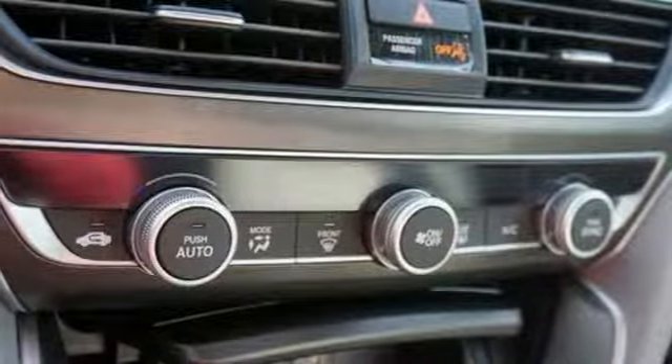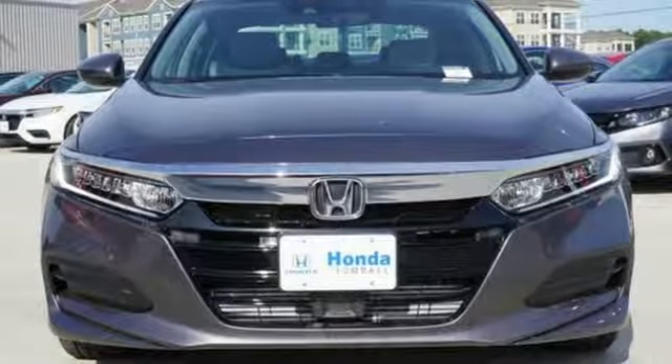Turbo inline four-cylinder engine, aluminum wheels, gas pressurized shocks, and LED low beam headlights.